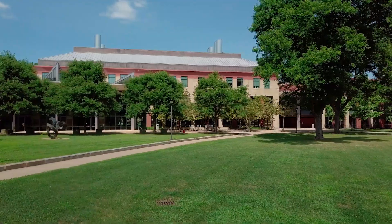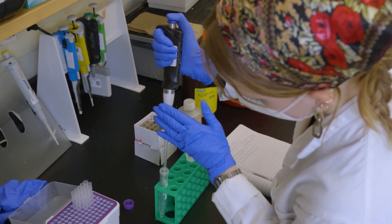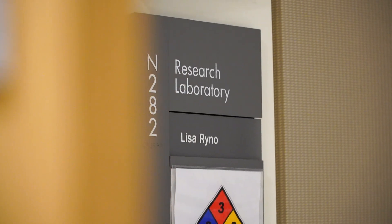This building is home to a variety of STEM departments. Resources available to students include classrooms with modern technology, individual and group study areas, extensive research facilities, and even a greenhouse on the roof.